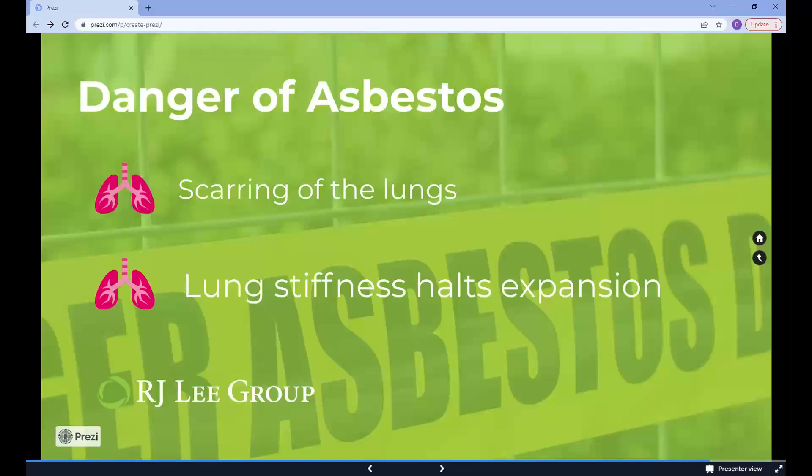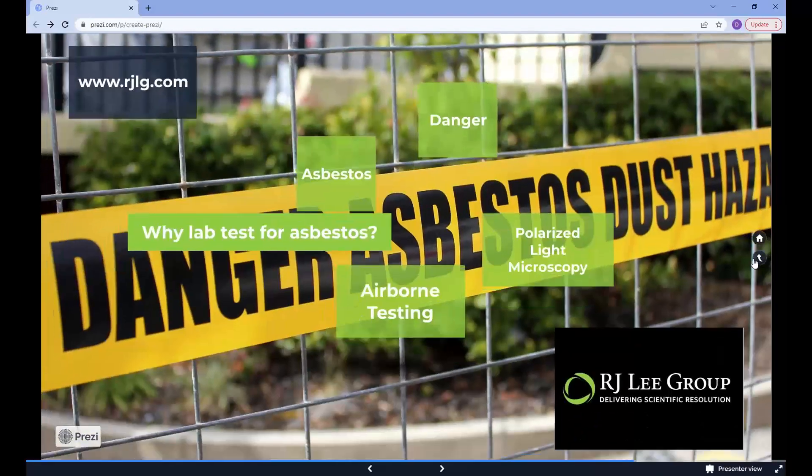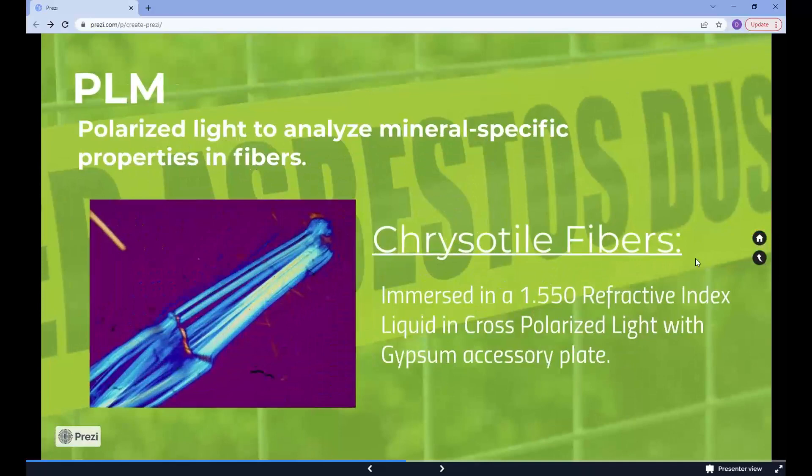To ensure the safety of everyone in a home or facility, you may need a lab to test for asbestos. R.J. Lee Group can test for asbestos using two different methods.